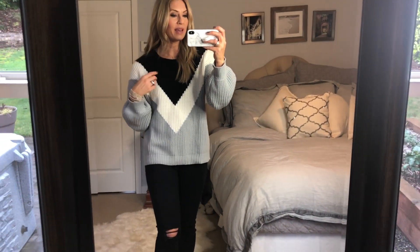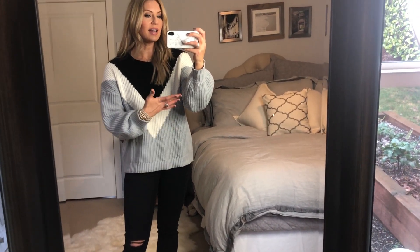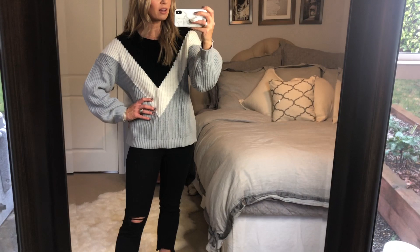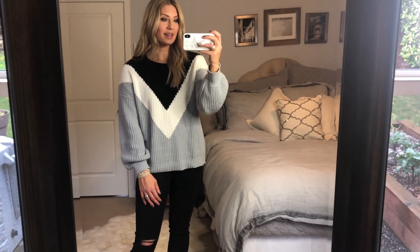This sweater is also such a cute style. I feel like any time for a woman if you have a bias cut, diagonal, or a deep V, it's really flattering. This is also a medium like the other sweater but you can tell it fits a little bigger. I just love the neckline and the shape — it's really cute.